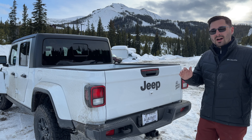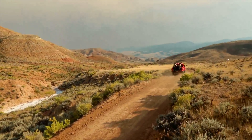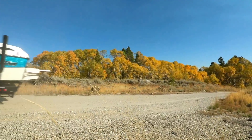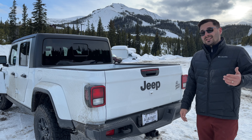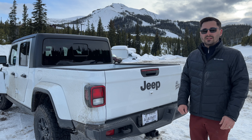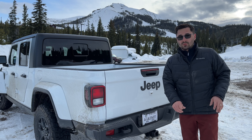One thing that sets the Gladiator apart from other mid-sized pickup trucks is its impressive payload capacity. It can carry up to 1,600 pounds in the bed and tow up to 7,650 pounds behind it with the tow package, or 4,000 pounds standard — which is more than enough to tow a boat, a trailer, or even another car. If you are going for max towing capacity, do not get the manual transmission as it's limited to 4,000 pounds. The optional 260-horsepower, 442 lb-ft of torque, 3.0-liter V6 EcoDiesel engine also limits towing capacity to between 6,000 and 6,500 pounds depending on the model, but it's much more efficient. Luckily, all models are pre-wired for a brake controller for trailering.